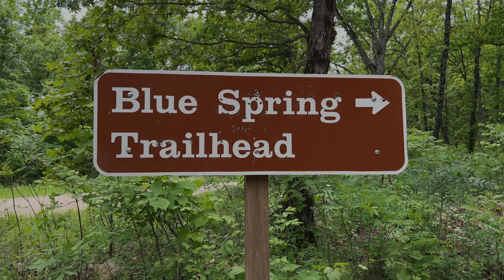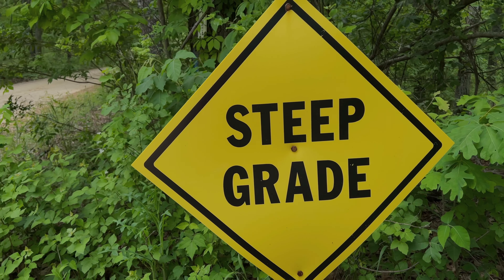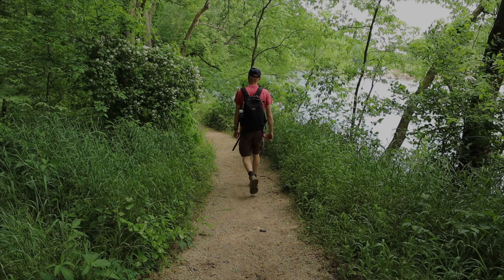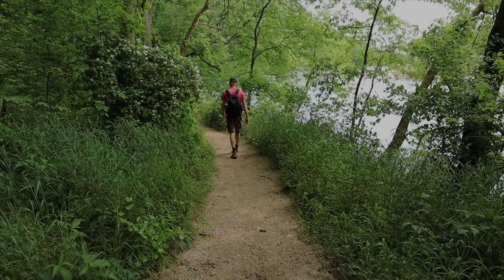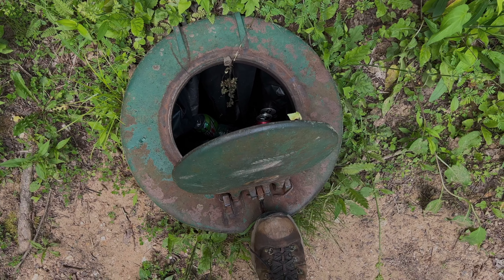What's up everyone, my name's Gary and today we are at Blue Spring, which is at the end of a steep gravel road. According to the book 'Springs in Missouri,' the name Blue Spring is held by a minimum of five springs, but this Blue Spring in Shannon County is the most well-known in the state, and for good reason.